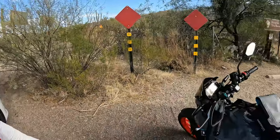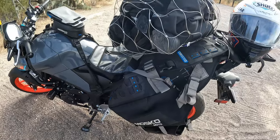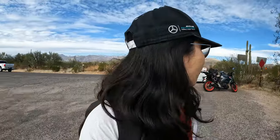I'm done packing all of my stuff. Look at this. And now we're ready to start the trail. Do I have everything? Yeah, I think I do.